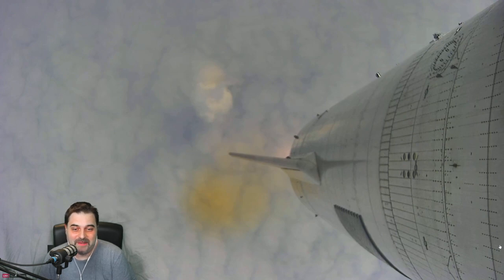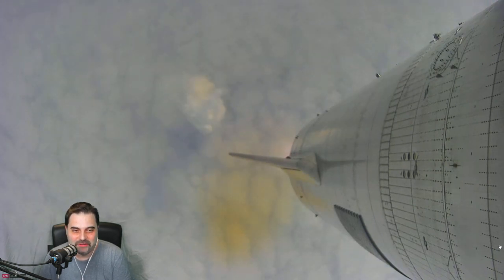I believe the guys if they say everything is fine, but it would be nice to see it. Okay, we have some movement there — now it's again frozen, oh come on. So nerve-wracking — we don't know what's going on.